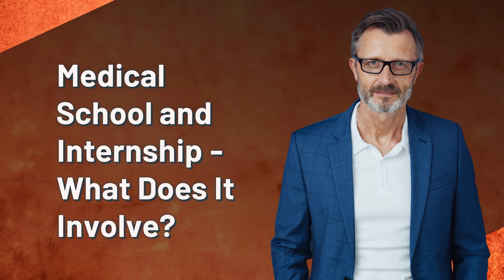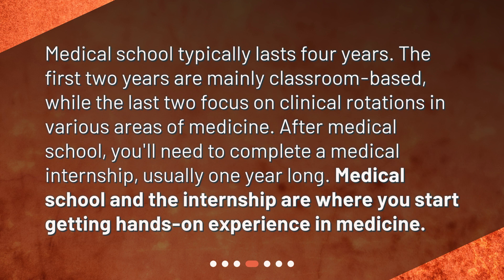Medical school and internship — what does it involve? Medical school typically lasts four years. The first two years are mainly classroom based, while the last two focus on clinical rotations in various areas of medicine. After medical school, you'll need to complete a medical internship, usually one year long. Medical school and the internship are where you start getting hands-on experience in medicine.